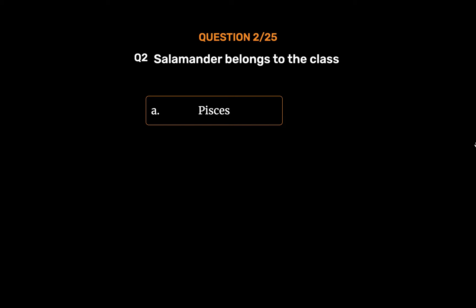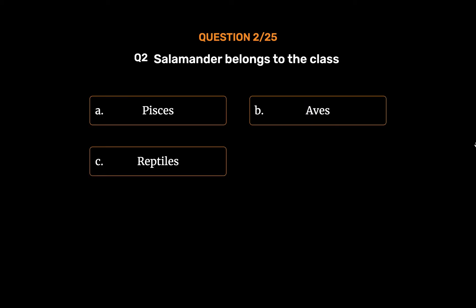Option A: Pisces. Option B: Aves. Option C: Reptiles. Option D: Amphibian.